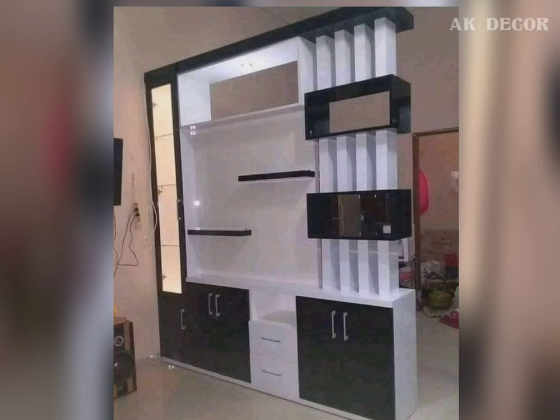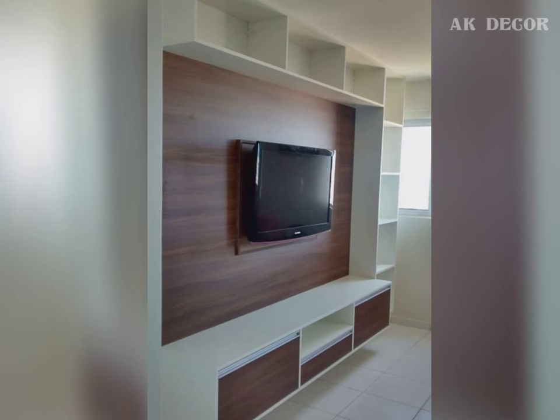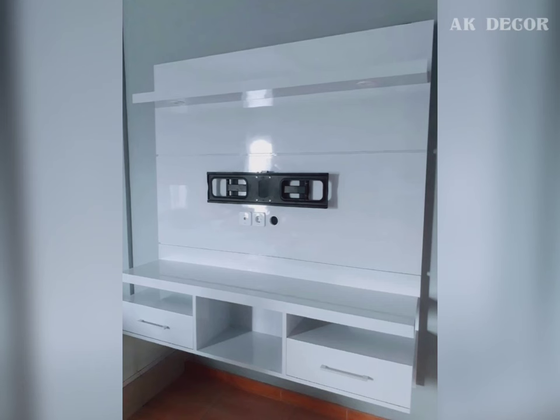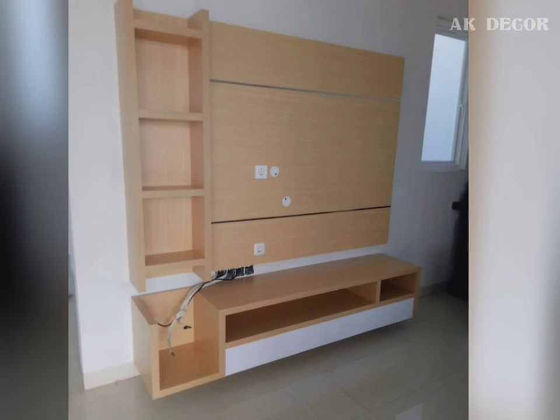Another thing to look for is the storage space. Choose a TV unit which has lots of space — storage for your entertainment gadgets as well as space for your light decorative items. Choose the material and the color of the unit according to your living room. In this video, there are multiple different types of units to help you choose the right TV unit for your house.